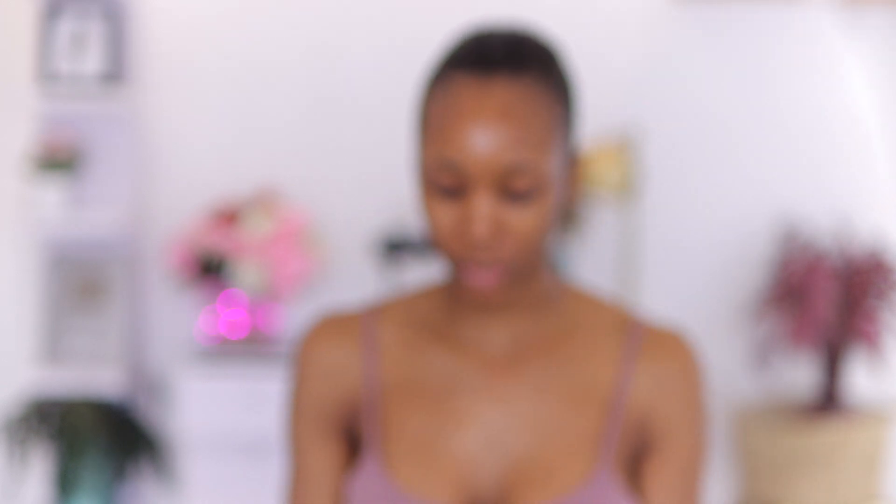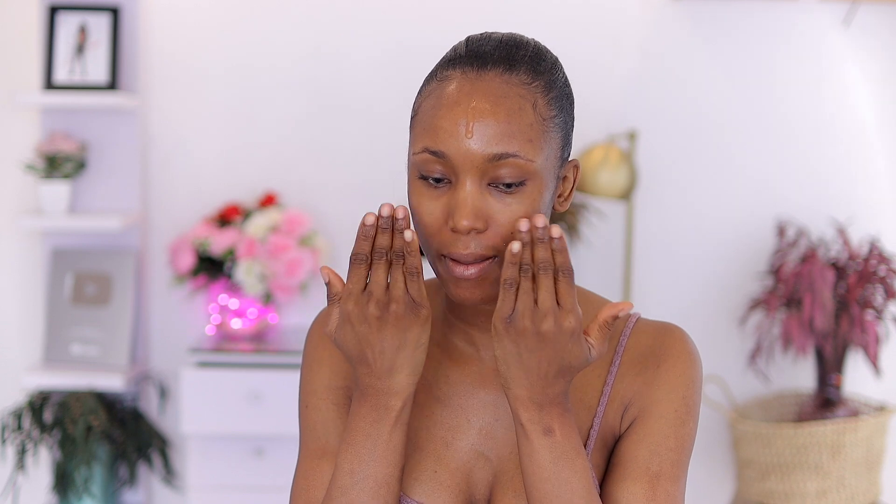I'm also going to use my moisturizer to further hydrate my skin. Now I'm going to use this 24K gold primer from Revolution Pro to prime my face. I love this because it adds a little bit of glow — there are some gold reflects in it — but it's also kind of hydrating at the same time. I'm going to wait for this to sink in a bit.